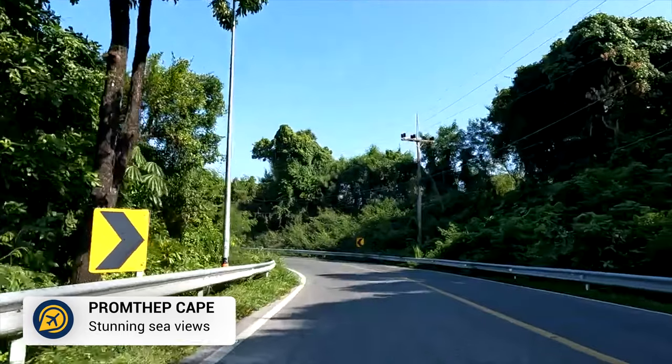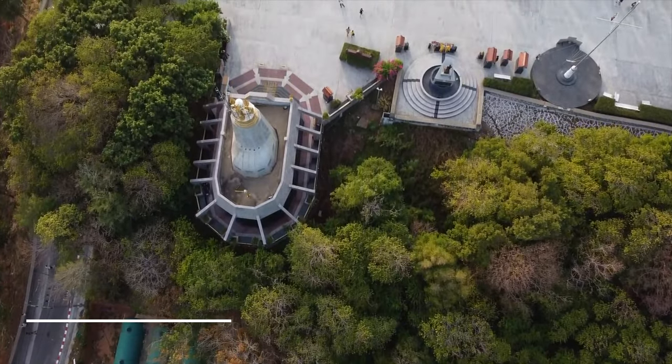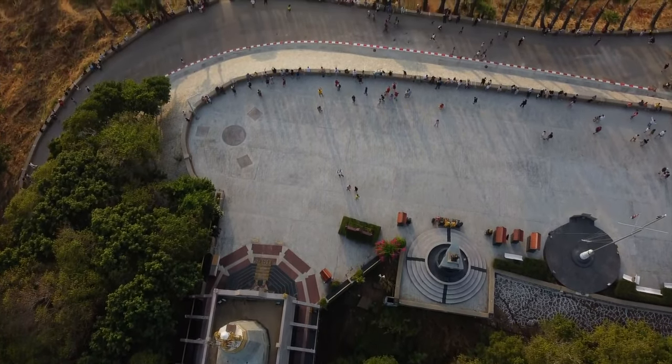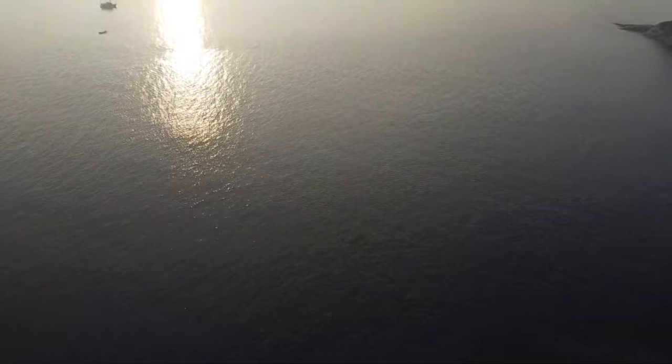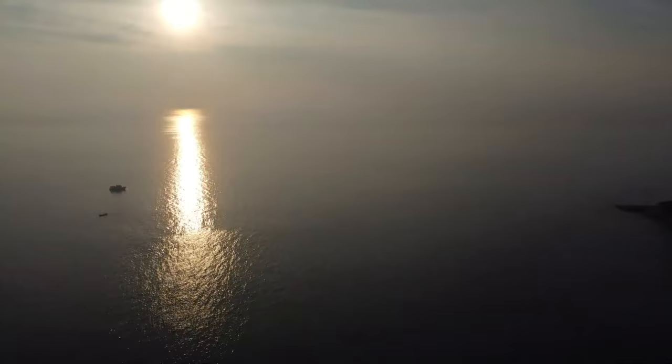At the most southern point of Phuket is Promphep Cape. Head here in the late afternoon to witness an incredible sunset and an amazing view. There is also a popular restaurant nearby, perfect for those wanting to enjoy the views as the crowds and sun go down.